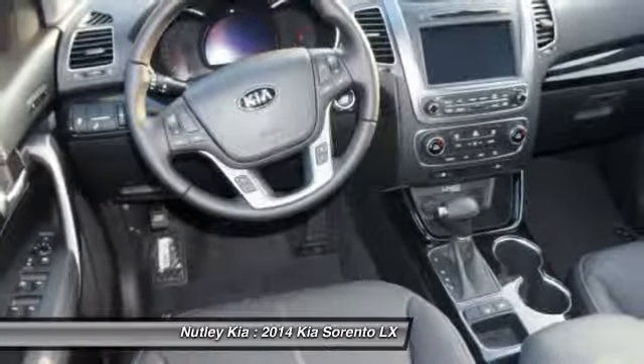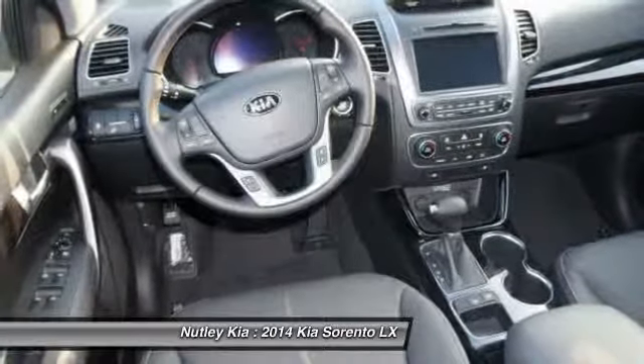Bucket seats, trip computer, electronic stability control, power door locks.